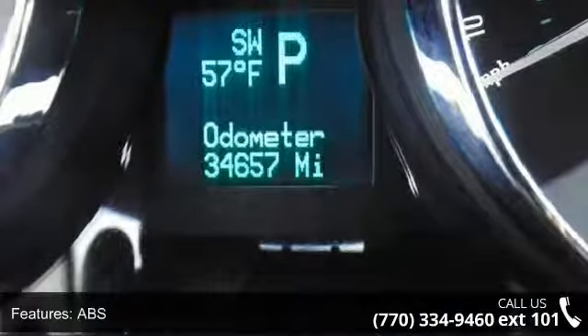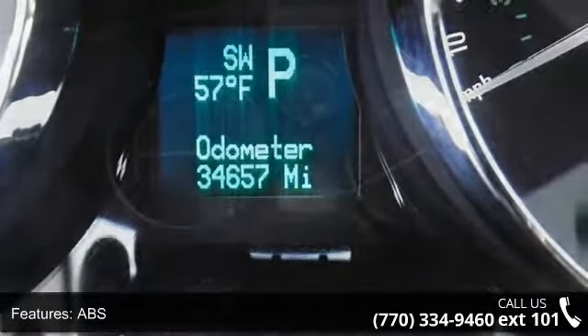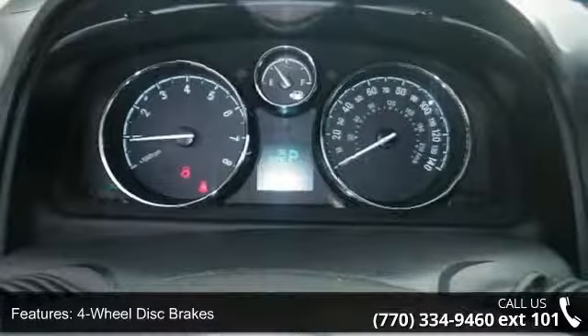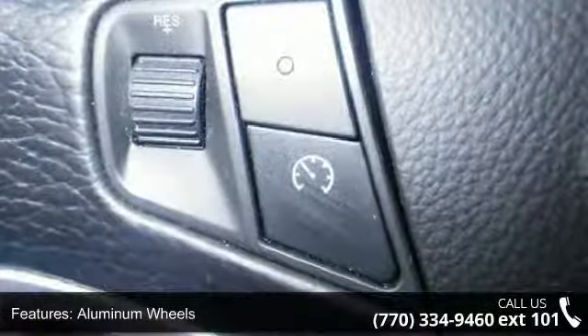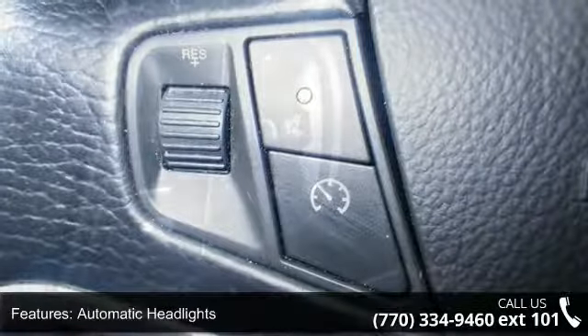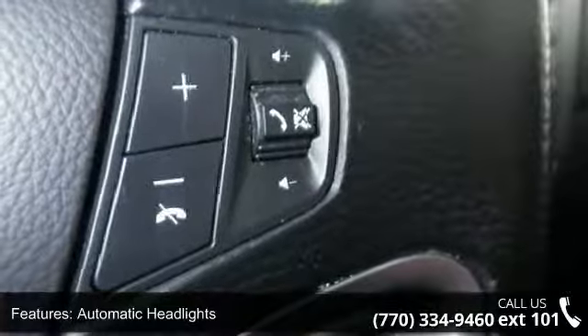This vehicle's top features include front-wheel drive, power steering, ABS, four-wheel disc brakes, aluminum wheels, automatic headlights, fog lamps, MP3 player, Bluetooth connection, and auxiliary audio input.